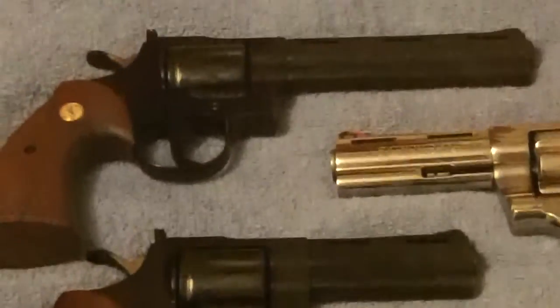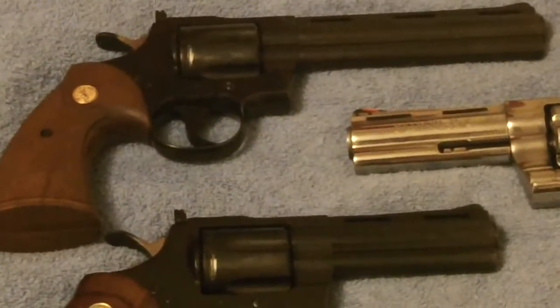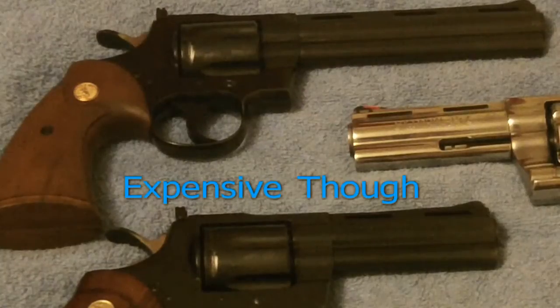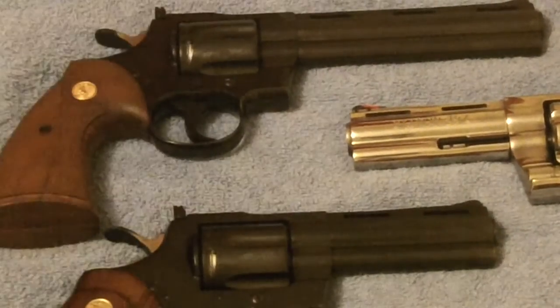I wish Colt still made them. For some reason Colt has decided not to make them anymore. In their great and genius behavior, they usually quit making what sells. Though, let's face it, they were not cheap. They made them out of the custom shop for a little while, which made them even more expensive. But I love these guns.